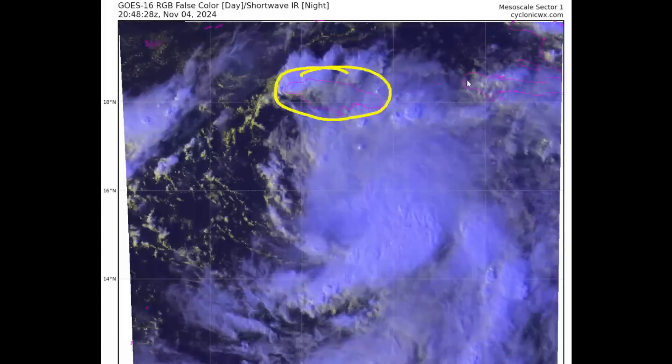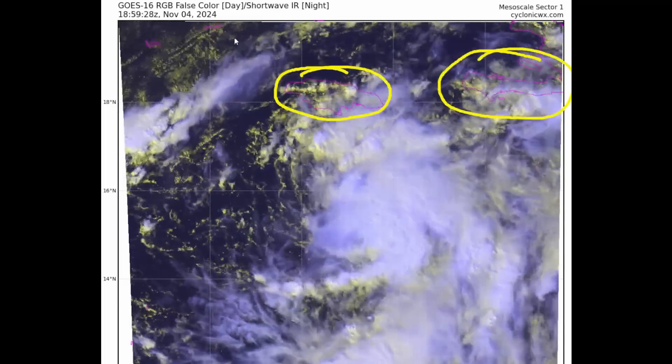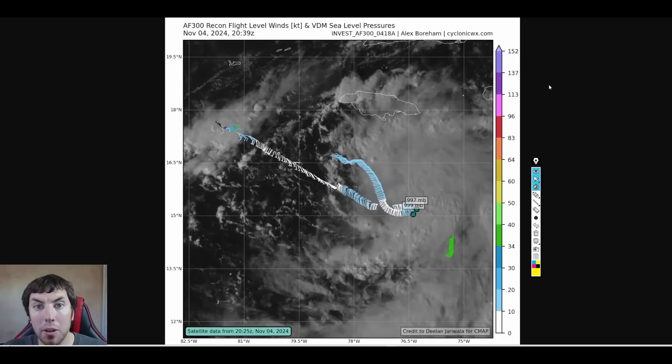For reference, here's Jamaica, the Haitian Peninsula, and the Cayman Islands. The good news is we were able to get a recon mission out into the system this afternoon. On their first pass, they found pressures initially at 999 millibars, and then in their second fix through the system, pressures had fallen to 997 millibars. So we've lost a couple of millibars in pressure, meaning the system is slowly organizing.